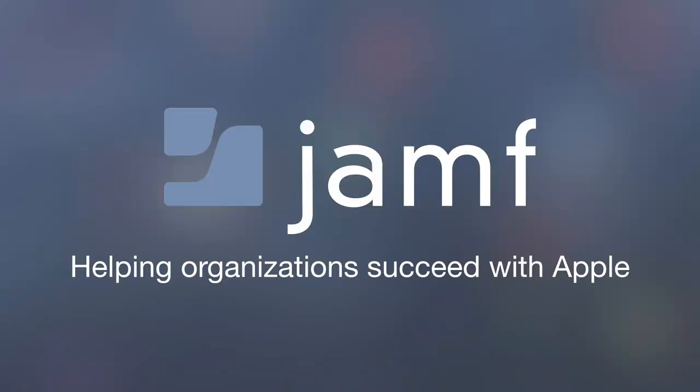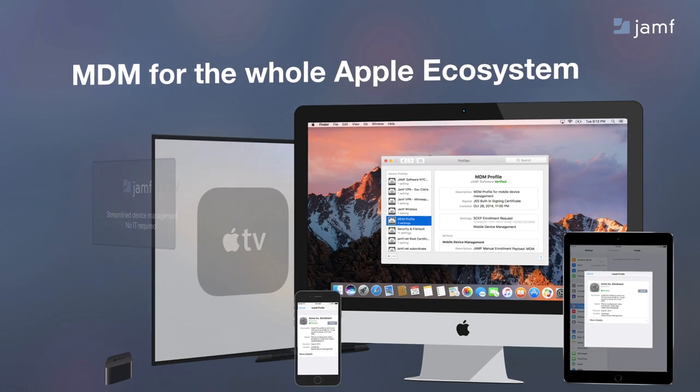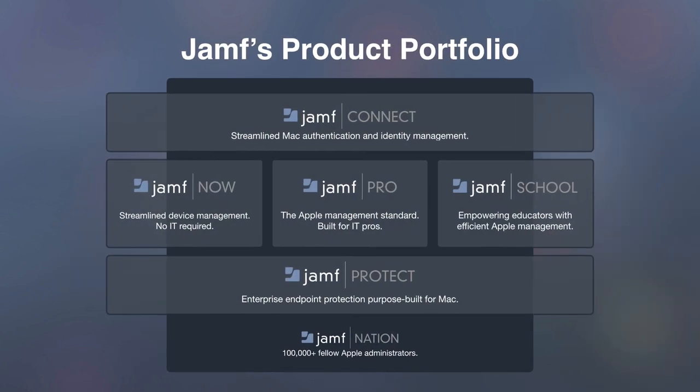For those of you that are new to Jamf, we help organizations succeed with Apple. It's a mission we've been on for over 17 years, and we continue that focus moving forward as the Apple ecosystem grows. We've had mobile device management solutions for the entire Apple ecosystem throughout this time. MDM for short — whether an org is deploying Mac, iPhone, Apple TV, or iPad, we have solutions to help. We've really doubled down on that Apple focus over the last year with an expansion of our product portfolio, with new solutions around Mac authentication and security, as well as an expansion of our MDM products themselves.